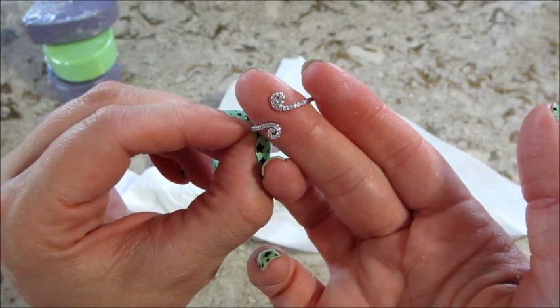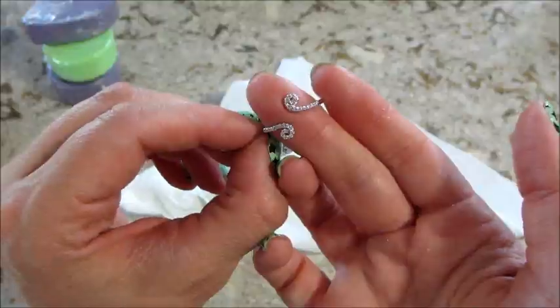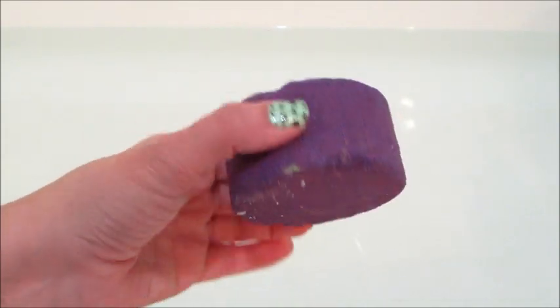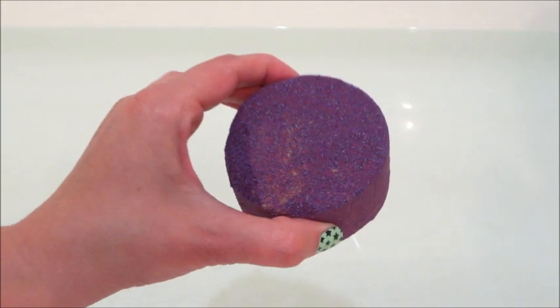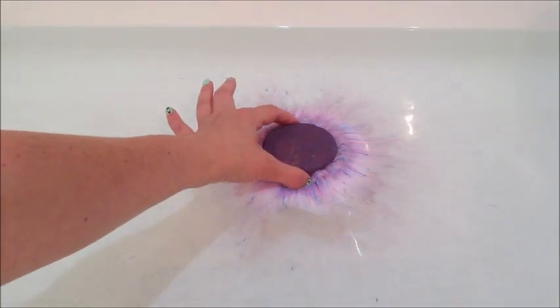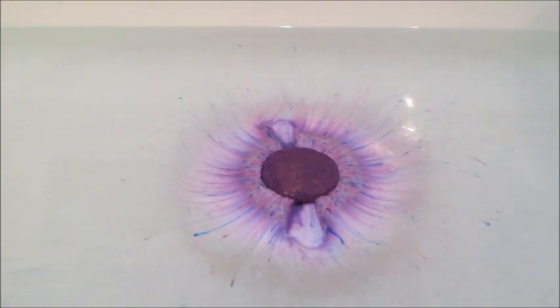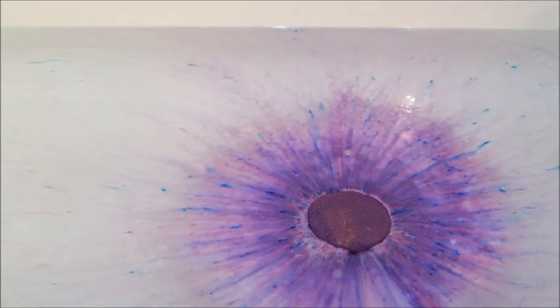I'll go ahead and start with the demo of the bath bomb, and at the end I'll show all the rings again and appraise them to see if I won anything. Here's the bath bomb, which is essentially solid purple. There is a little bit of blue in it that you will see shoot out. I did the research on this collection and they noted that the fragrances are citrus, lilac, basil, and clove.